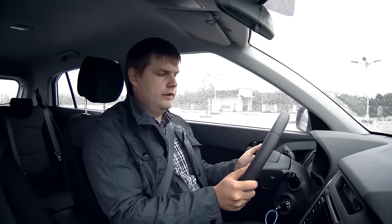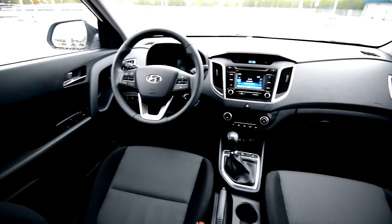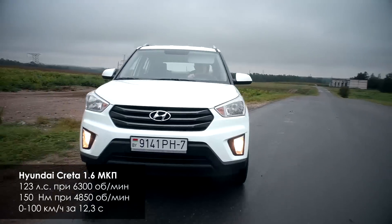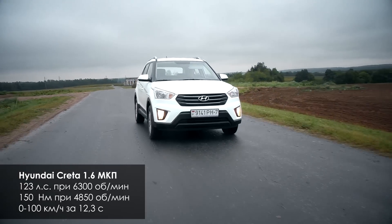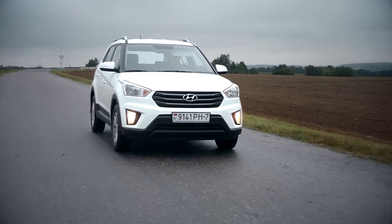Посадка за рулём по-европейски удобная и комфортная. Рулевая колонка регулируется в двух плоскостях — по вылету и углу наклона, однако это фишка только дорогих комплектаций; в базовых версиях регулировка только по углу наклона. 1,6-литровый мотор предлагается с 6-ступенчатой механикой или 6-ступенчатым автоматом, но привод может быть только передним. С 1,6-литровым мотором Creta едет очень резво — этого мотора ей хватает. Передачи включаются чётко, всё сделано на европейском уровне.